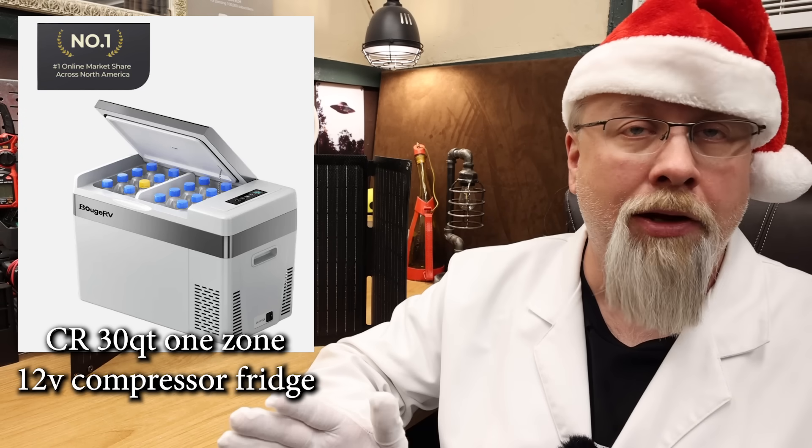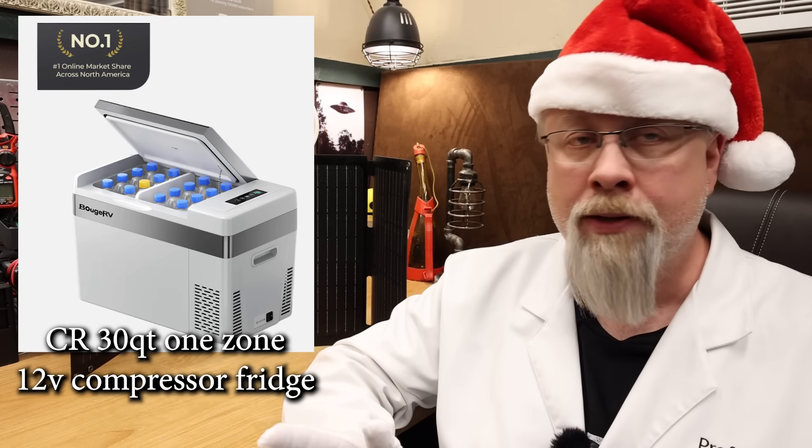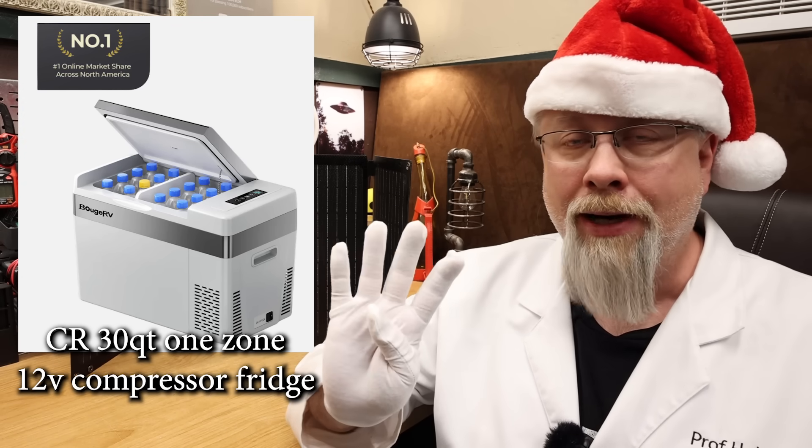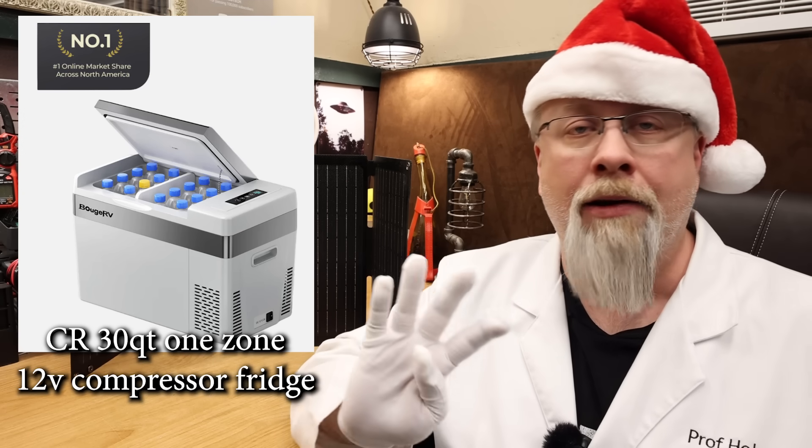It uses only 36 watts in eco mode and when set to fridge mode it only consumes about 360 watt hours a day. That means four days on a typical 100 amp hour lithium battery.